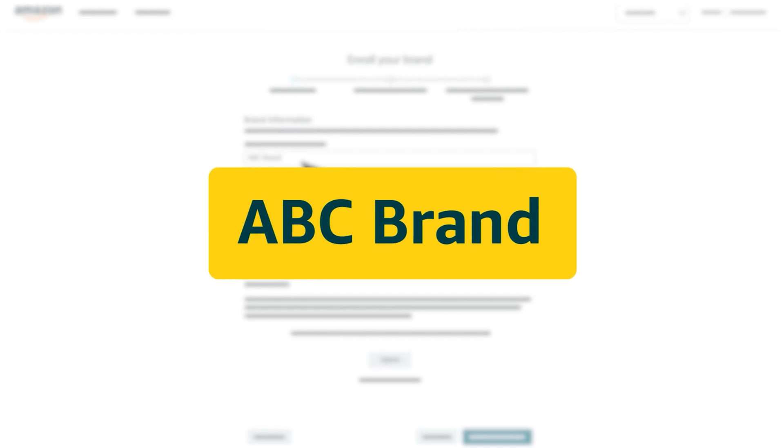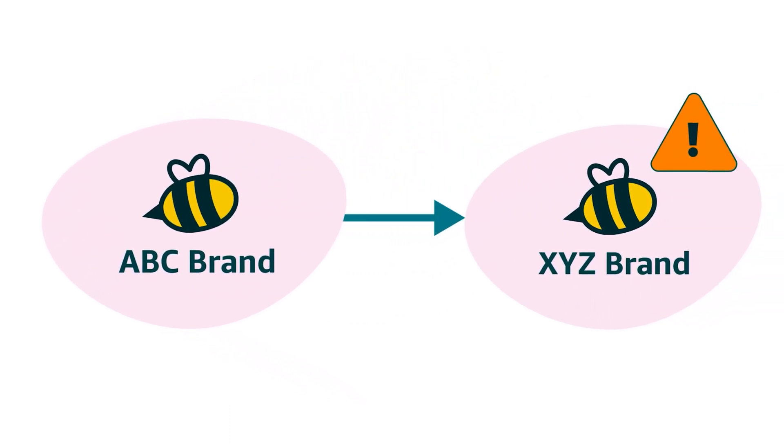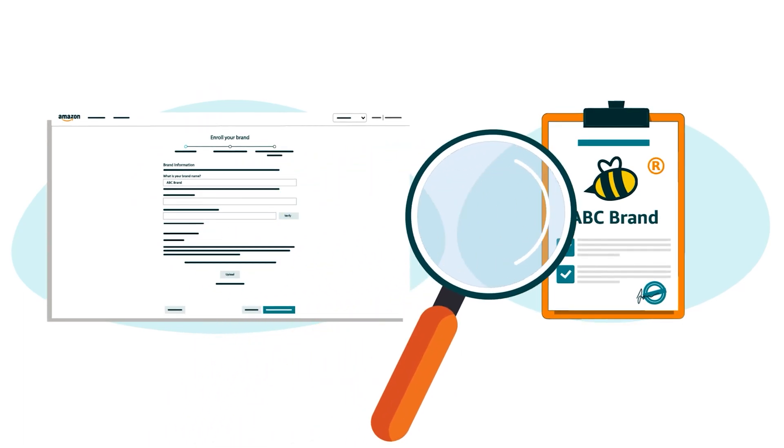The name you enter on the enrollment form should have the same letters and special characters as well as capitalization and spacing. A brand name can rarely be changed after it's been submitted to Brand Registry, so be sure to check your entry against your official trademark.